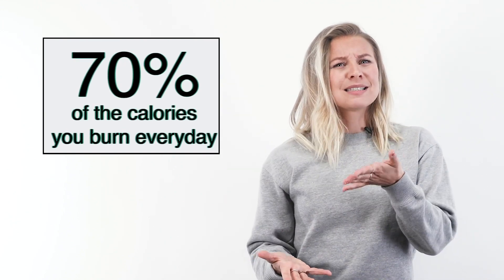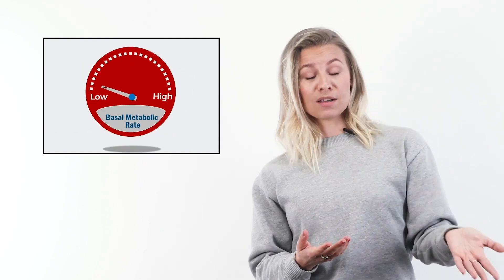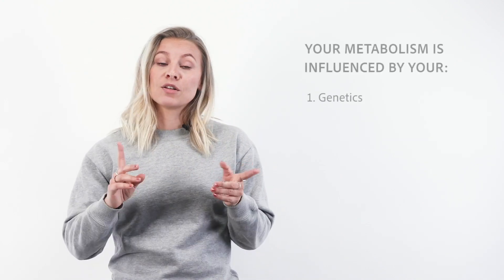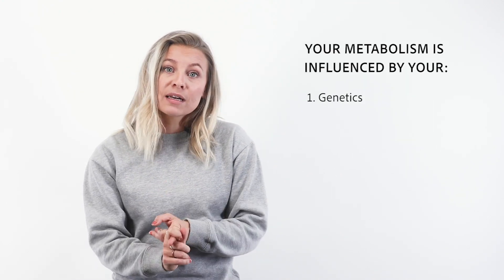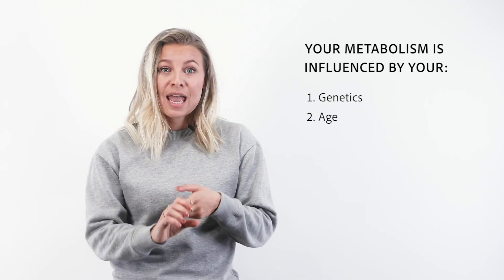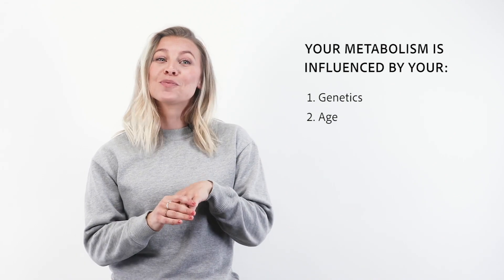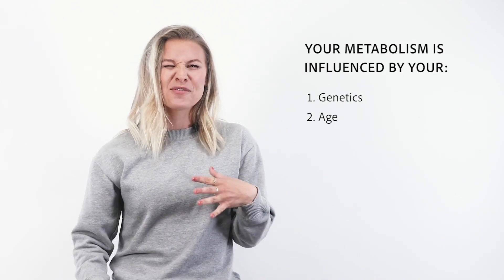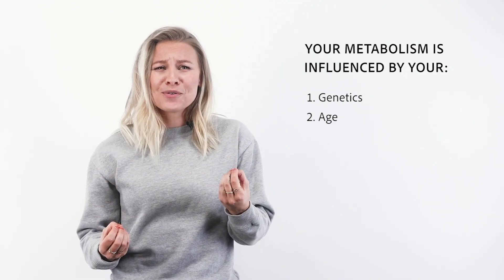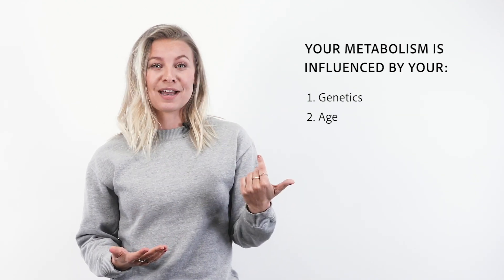Your metabolism is definitely working for you, but some people's BMR works faster than others. Your metabolism is influenced by several factors. Number one is genetics and heredity — the biggest influence on your BMR. Number two is age: unfortunately, after you turn 20, your BMR drops by 2% per decade. So if you feel like it's gotten harder to lose weight as you get older, it's not just in your head.